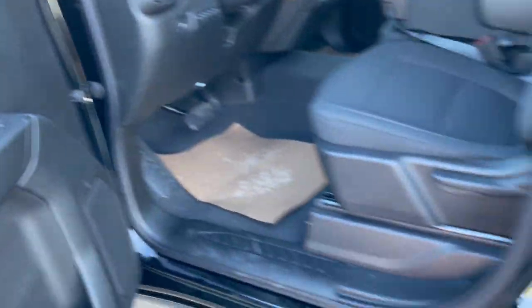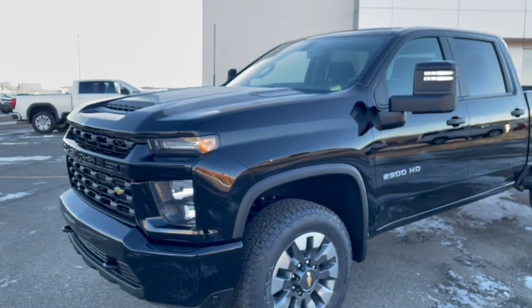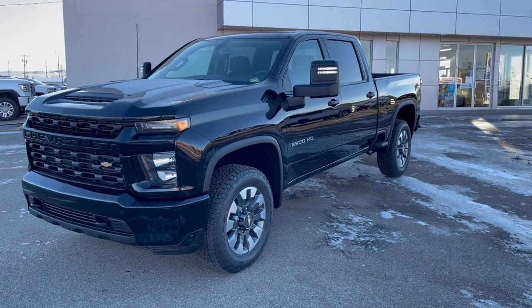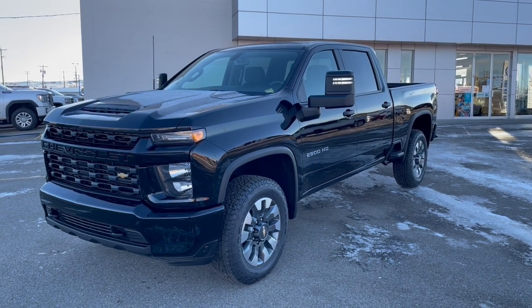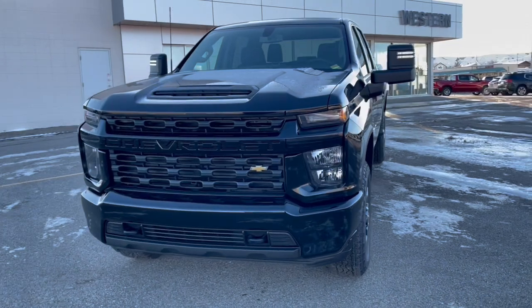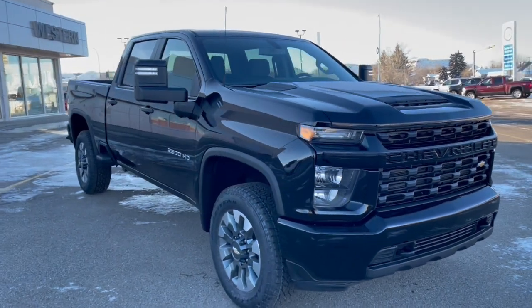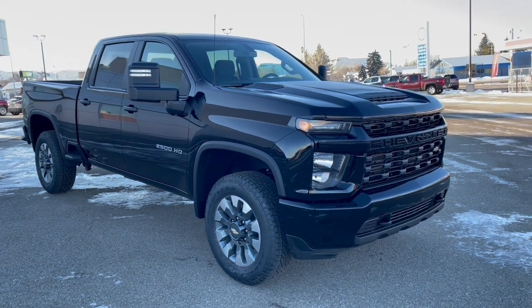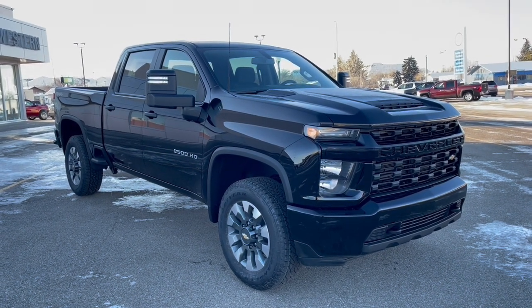That's a quick walkthrough of the Custom. If you're looking for a new truck for your company — whether you're a bakery or any business needing to haul a trailer — this is a nice 6.6-liter gas heavy-duty truck with the payload and towing capabilities you need. It's all about being a great-looking truck that doesn't look cheap. There's a quick 10-minute walkthrough of the new 2022 Chevrolet Silverado 2500 HD Custom trim level. Thanks, folks — have a great day.